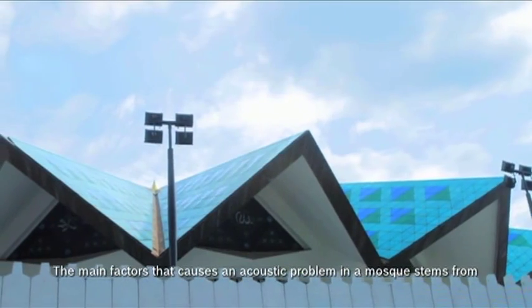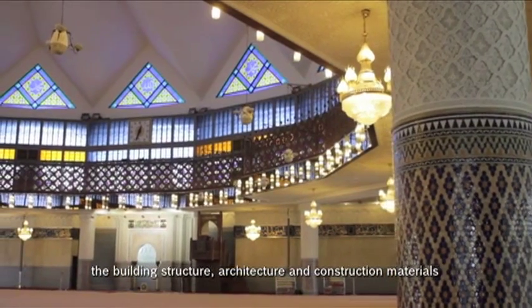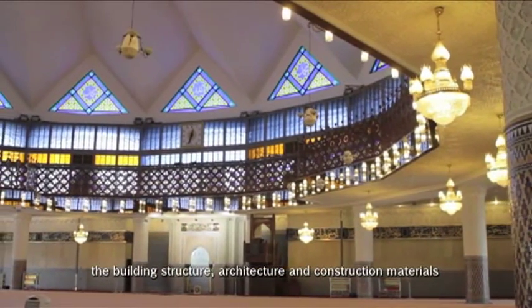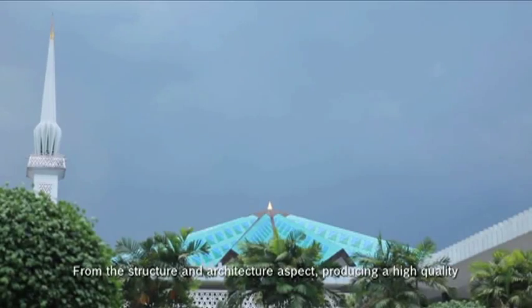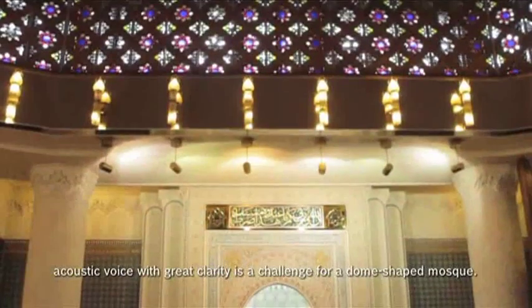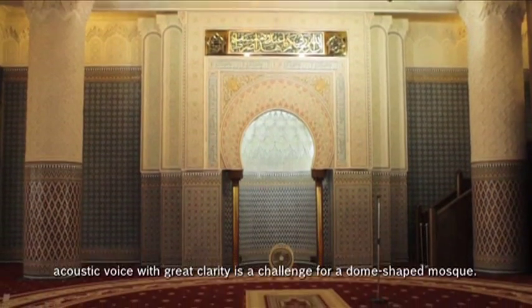The main factors that cause acoustic problems in a mosque stem from the building structure, architecture and construction materials. From the structure and architecture aspect, producing a high-quality acoustic voice with great clarity is a challenge for a dome-shaped mosque.